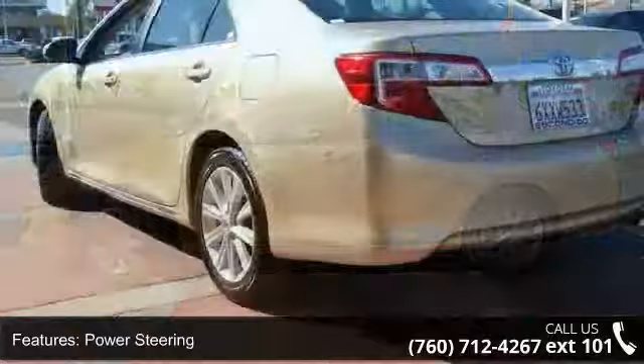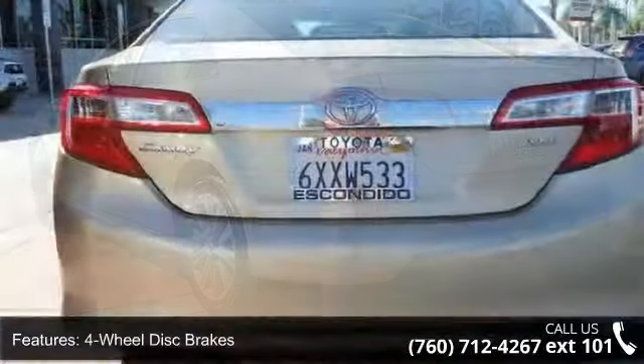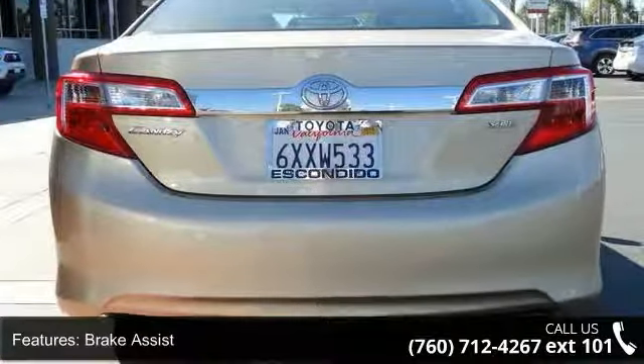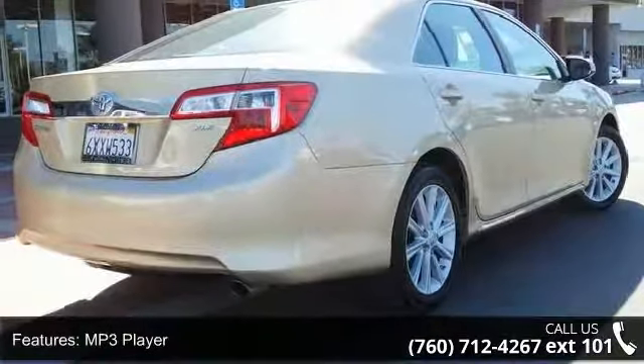Some of the top features included with this vehicle are front-wheel drive, power steering, four wheel disc brakes, brake assist, MP3 player, Bluetooth connection, auxiliary audio input, bucket seats, pass-through rear seat and rear bench seat.